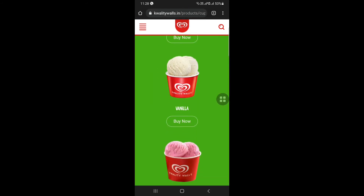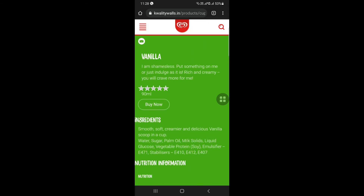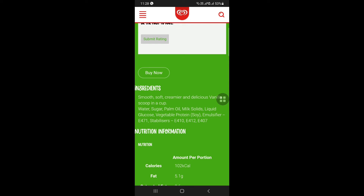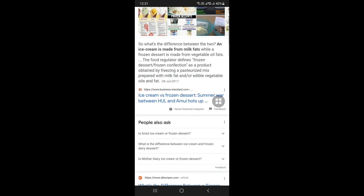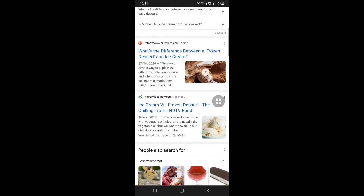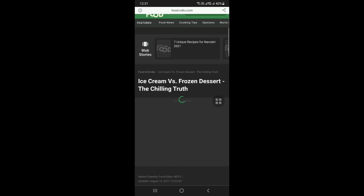Next product — there is vanilla cup ice cream and vanilla. There are palm oil and milk solids. So for frozen dessert and ice cream, there are palm oil or vegetable oil and milk solids or condensed milk.